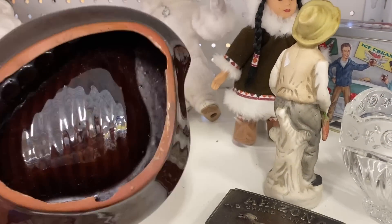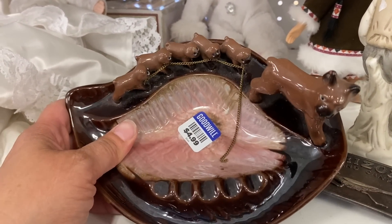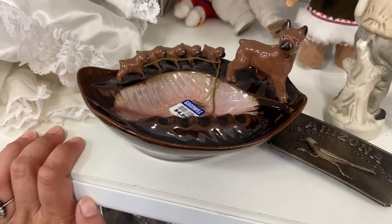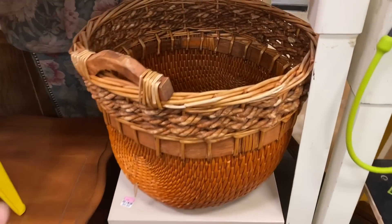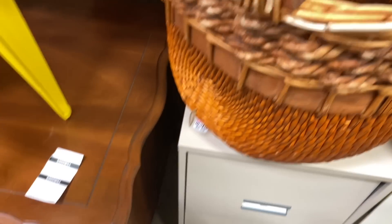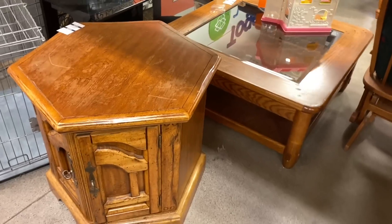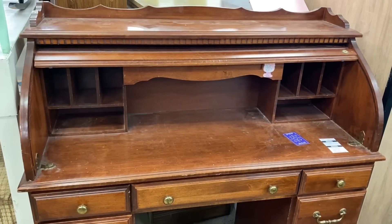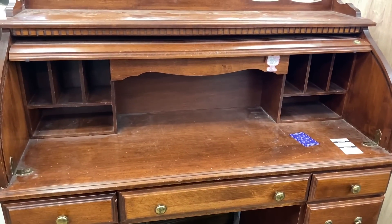I thought this piece was interesting — it was a mama and her puppies, but I couldn't figure out why they were on a seashell. It just made no sense to me. I thought this roll-top desk was really nice. I was looking at it for our cousin who has expressed she's looking for one, but it wasn't quite the specifications she mentioned to me.